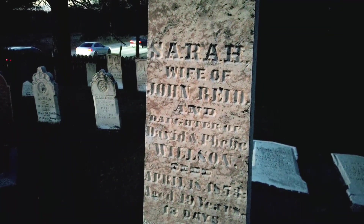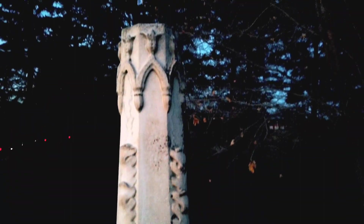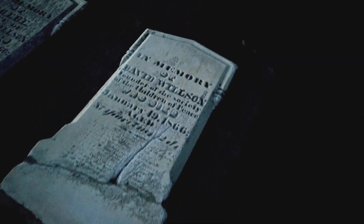Well, check this out — they got a nice little setup here. There's another Wilson memorial here. This is Sarah, wife of John Reed, and daughter of David and somebody else Wilson. Died in 1853. That's a nice one. And then — there's David Wilson. This is it. This is the original headstone. Look at that. And we rest here — D.W. Wow, this is him. 1866.